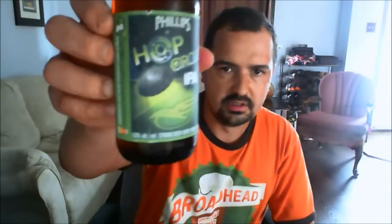Let me just double check here. No — Victoria, BC. So this is coming from Victoria, BC. I'm gonna be using my IPA glass because it is an IPA.